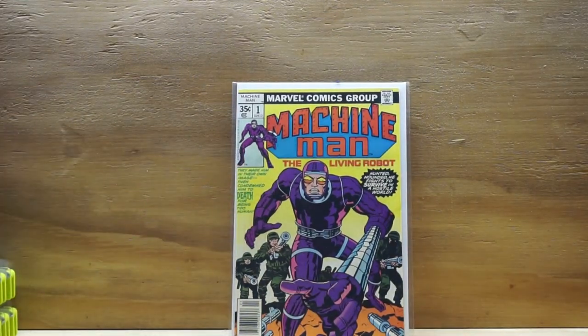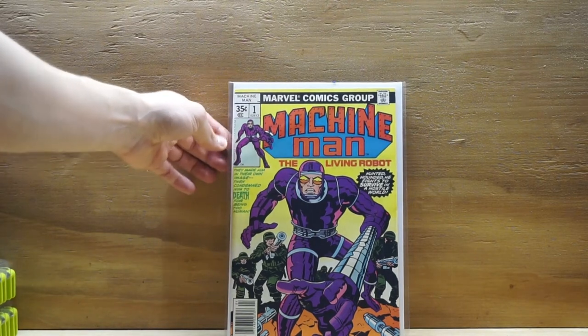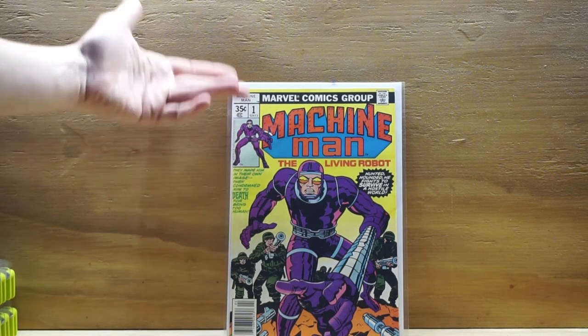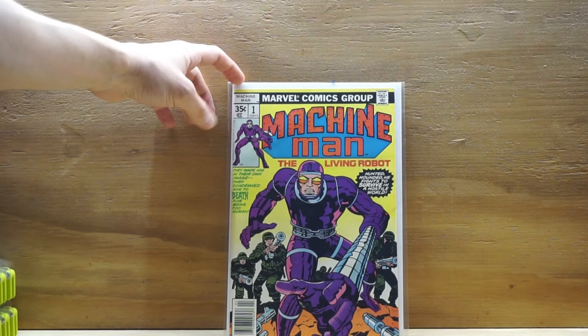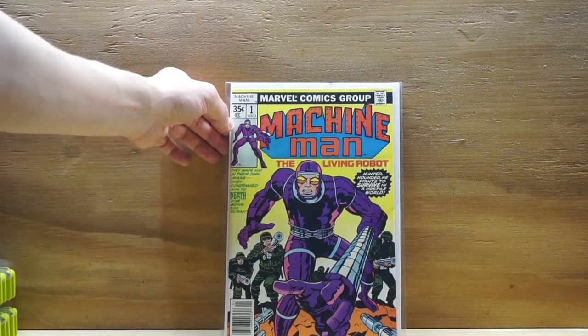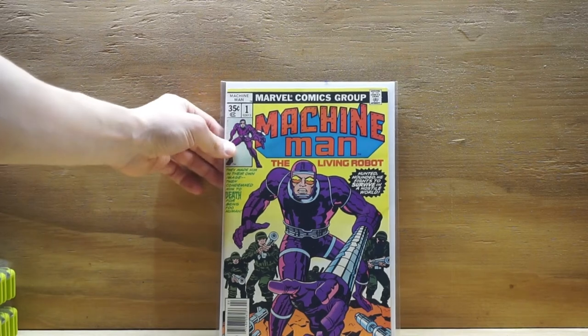Next book — holy cow, I didn't even know I bought this. Machine Man number one, The Living Robot — 35 cents, Bronze Age. This is Jack 'King' Kirby art and writing. This book's been starting to pick up a little steam — I don't know if they're talking about adding Machine Man into the MCU in Phase Four, but it's definitely a book you want to look for because it's Jack Kirby art. Jack Kirby art from the 70s and 60s is some of my favorite, and it's a really cool yellow cover. Wow — sometimes you buy books and they just sit there and then you get a little surprise.